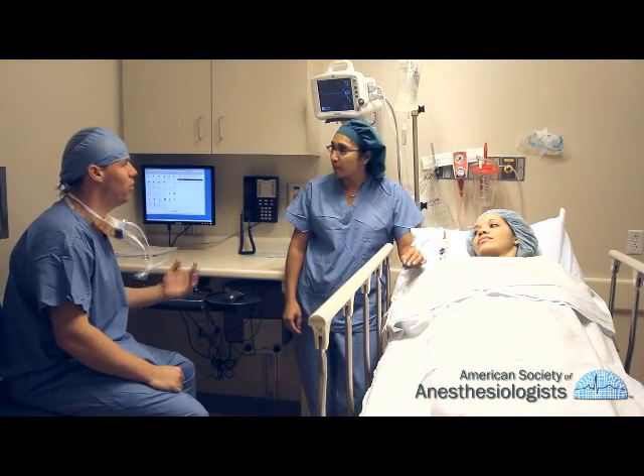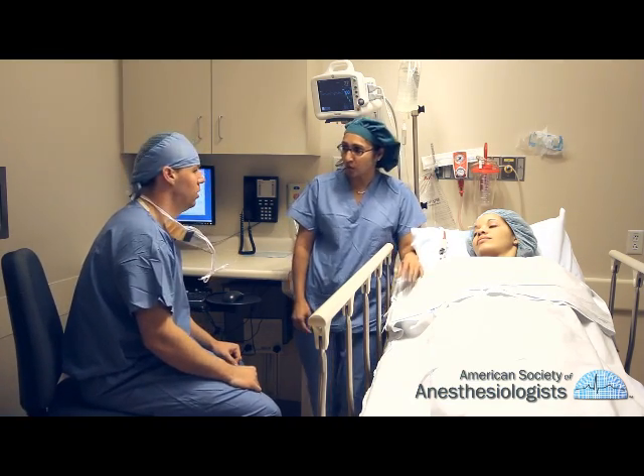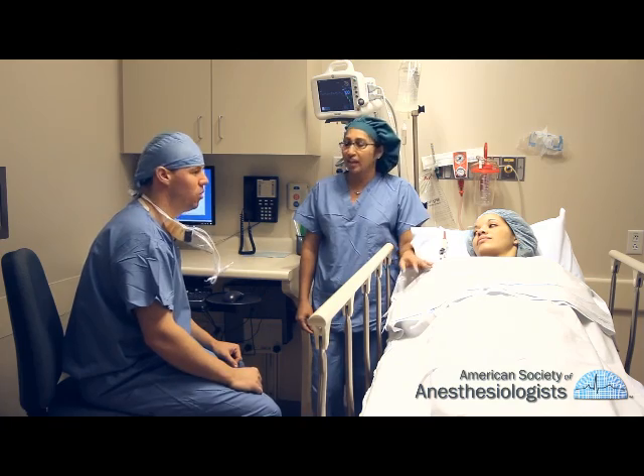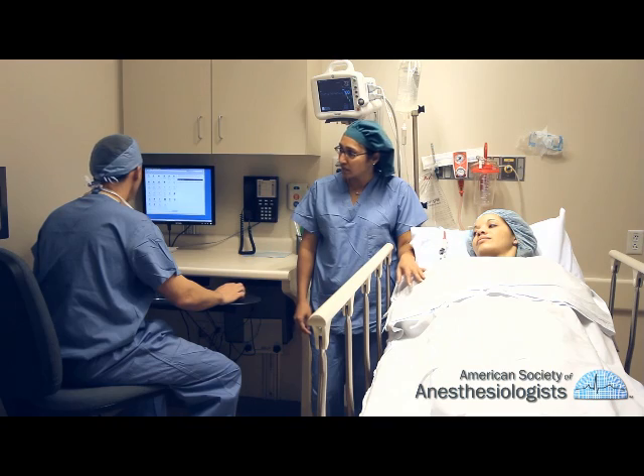Anesthesiologists are also assisted by specialized nurses who care for you before and after surgery. This program explains how different types of anesthesia are delivered and how you can prepare yourself for this experience.